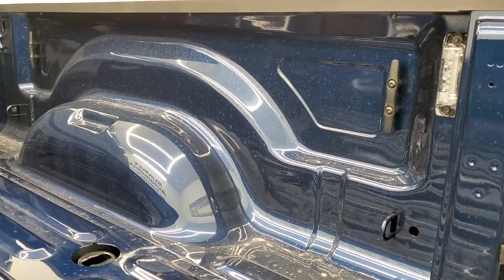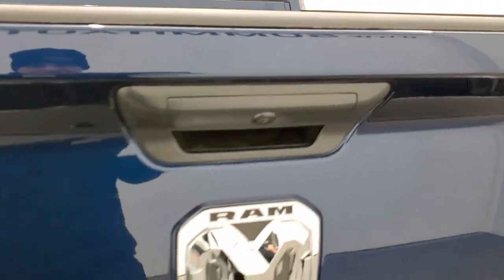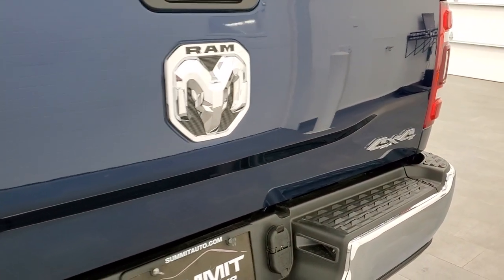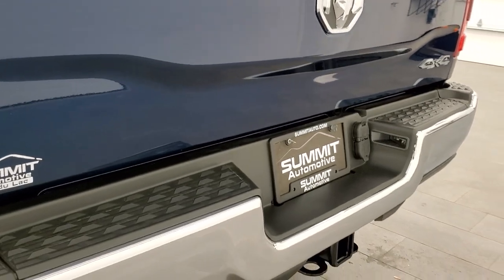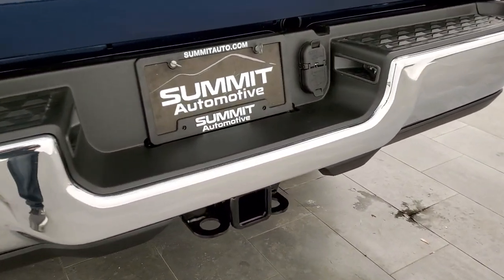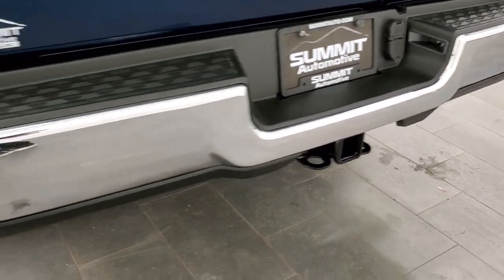The tailgate is really light. You get the chrome Ram logo and the four-by-four logo, which is all part of the chrome appearance group. In the rear you also get the receiver hitch with four-pin and seven-pin wiring.